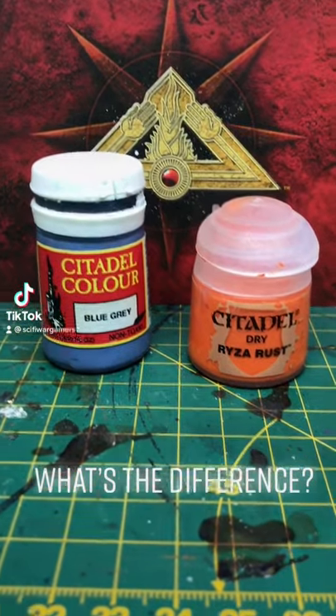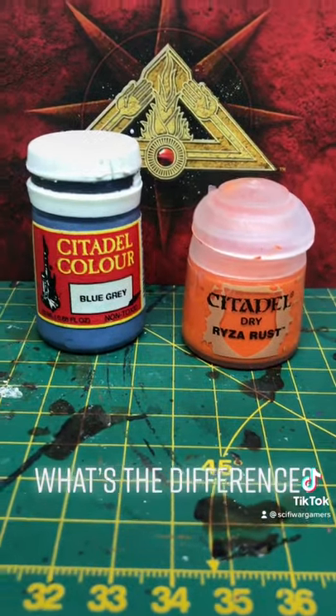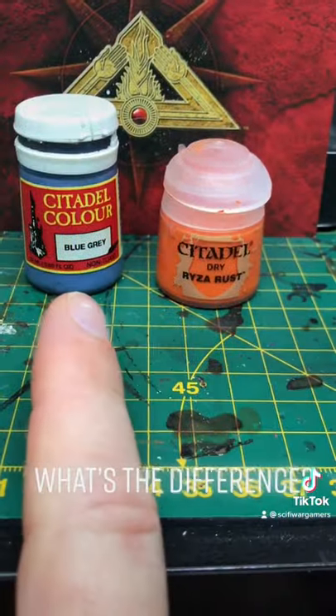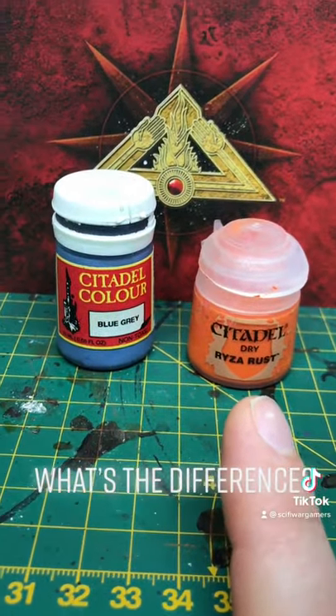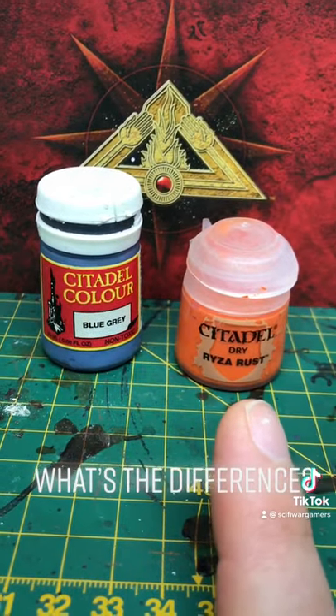What's the difference? Some people have asked me the difference between the old paint pots and the current paint pots. So I'll let the paint pots tell you what the difference is.